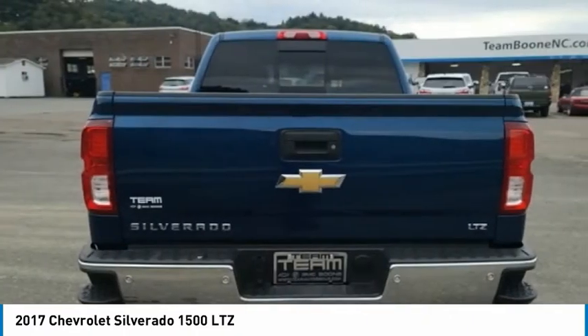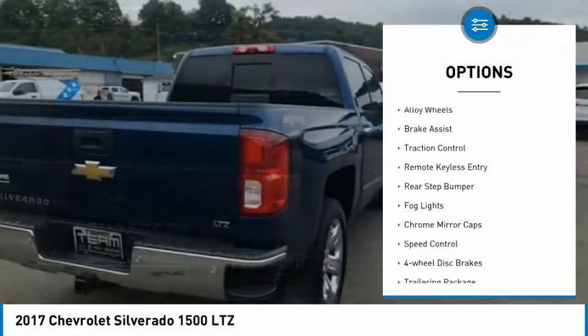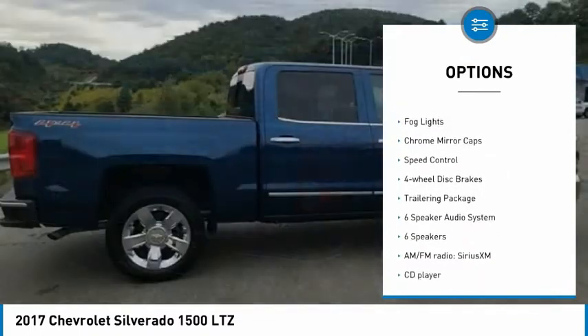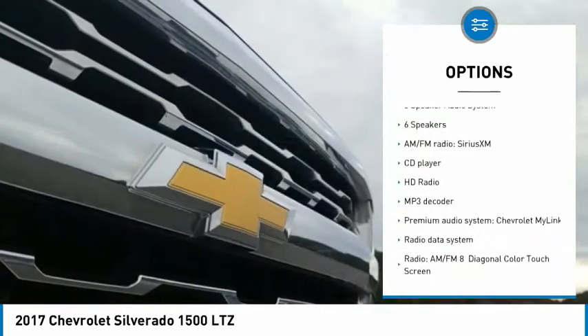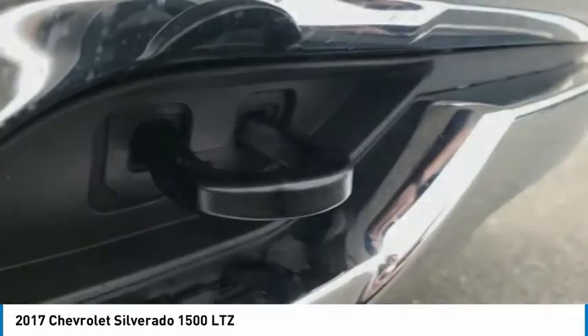Here are some of this vehicle's great options: electronic stability control, alloy wheels, brake assist, traction control, remote keyless entry, rear step bumper, fog lights, chrome mirror caps, speed control, and four-wheel disc brakes.